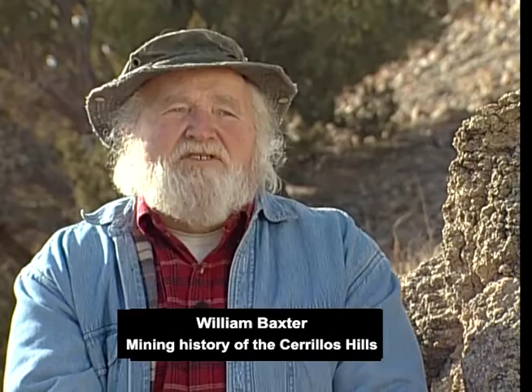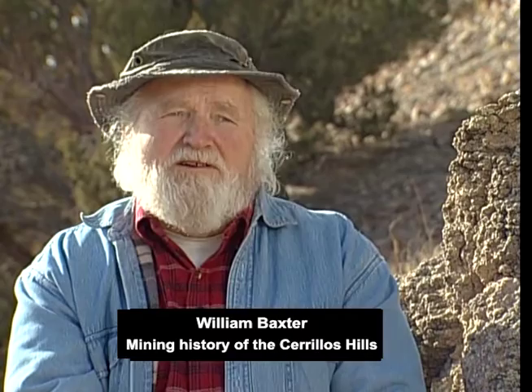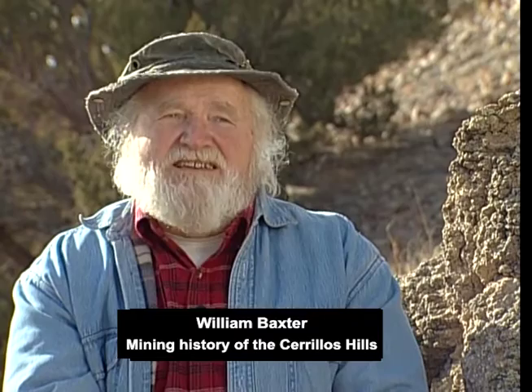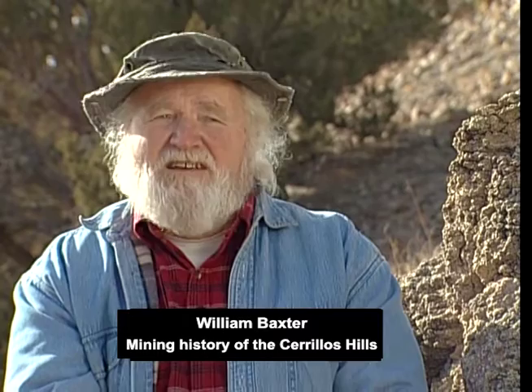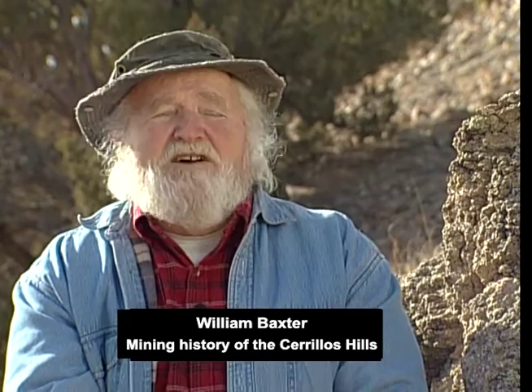When the Spanish, the Europeans show up, the approach to minerals is a little different. The Spanish, of course, first came to El Norte looking for gold. And they initially didn't find it. They did have samples of various kinds of metals that they showed to the Indians living here. The Indians could differentiate brass from gold. They recognized gold — and recognized it as a useless, worthless metal. They also recognized that the Europeans were fanatics for it.